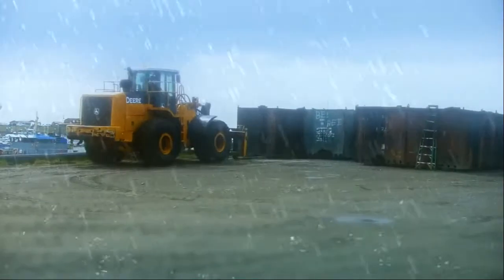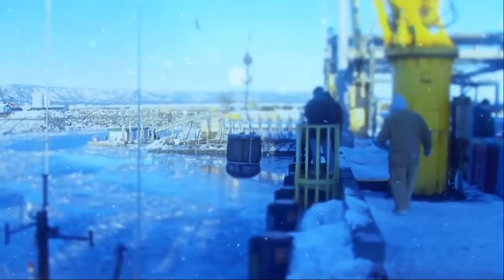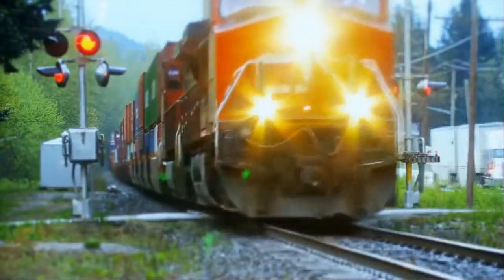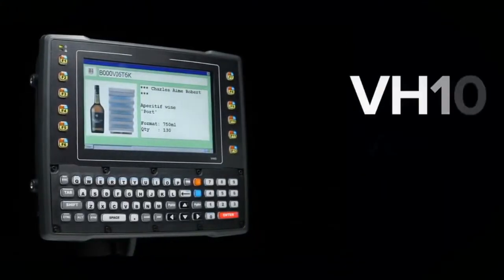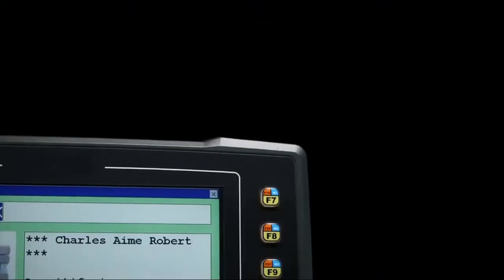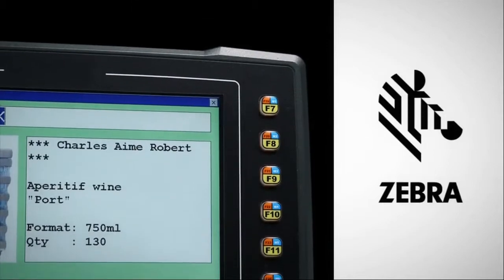Welcome to the future of rugged computing. It's a rough world and Zebra knows it, but exposure to varying environments shouldn't limit access to information that's critical to getting the job done. Introducing the VH-10 Vehicle Mount Computer, brought to you by Zebra Technologies, a pioneer in technological innovation.